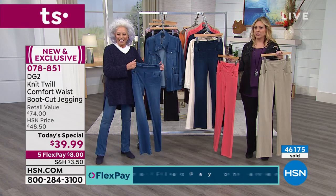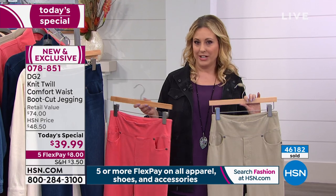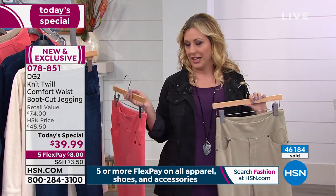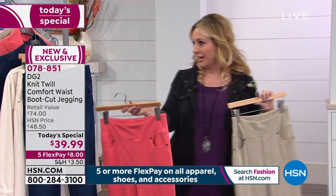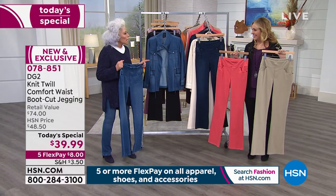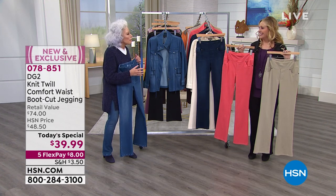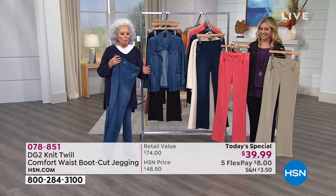When your girlfriends give you compliments — 'Oh my gosh, those jeans are so cute, where did you get them?' — not only are they $39.99, I only put down $8 to get them home. We brag about our steals. It's more precious to me when it's a huge bargain like this, and then you love it and wear it a thousand times than when it's expensive.